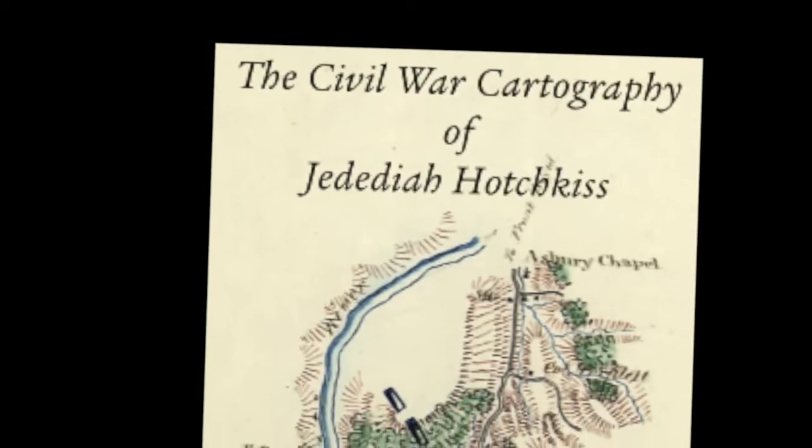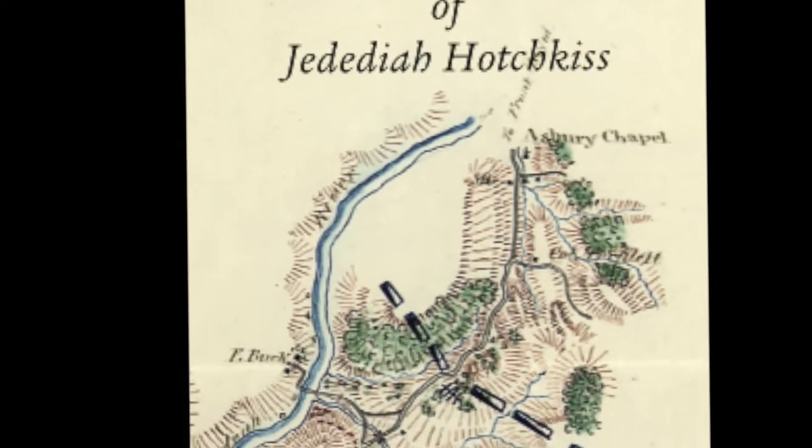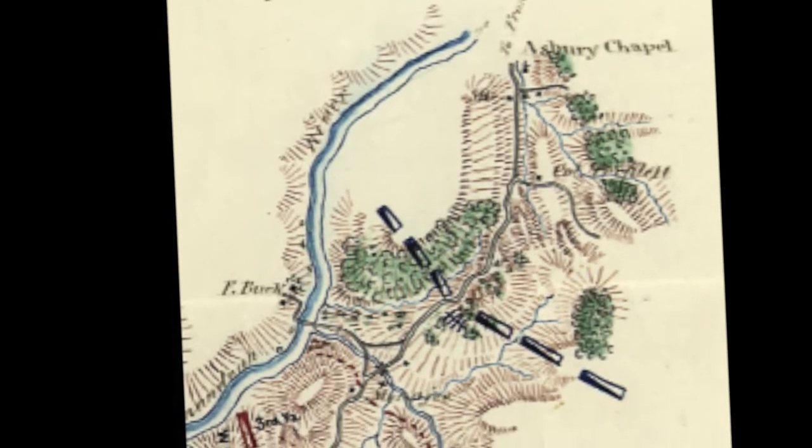For a real brief history lesson, let's start out with a man named Stonewall Jackson. Many of you probably remember him from high school history classes, but many of you have never heard of another man named Jedediah Hotchkiss. Hotchkiss grew up in the Shenandoah River Valley of Northern Virginia and had mapped it extensively. It was due in large part to his mapping skills and knowledge of the valley that made Stonewall Jackson the mighty general that he was in the Civil War.